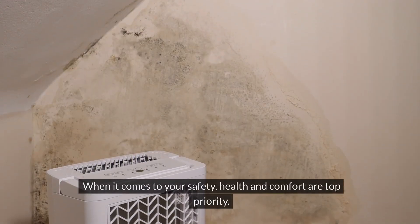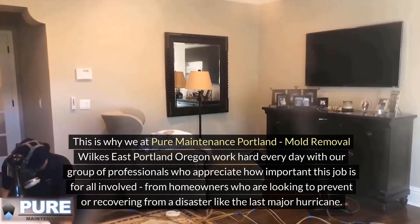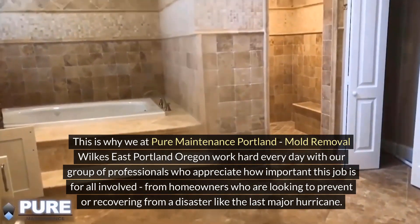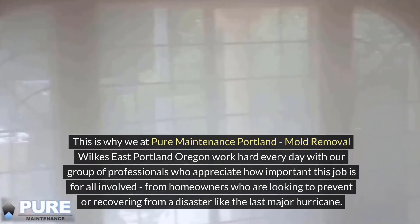When it comes to your safety, health and comfort are top priority. This is why we at Pure Maintenance Portland, Mold Removal Wilkes East Portland, Oregon work hard every day with our group of professionals who appreciate how important this job is for all involved — from homeowners who are looking to prevent or recover from a disaster like the last major hurricane.